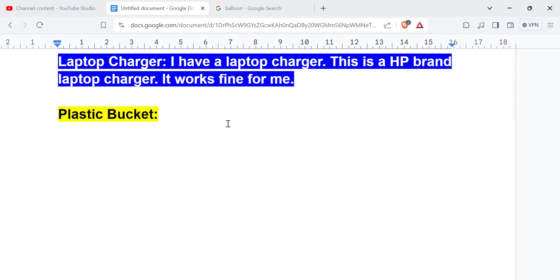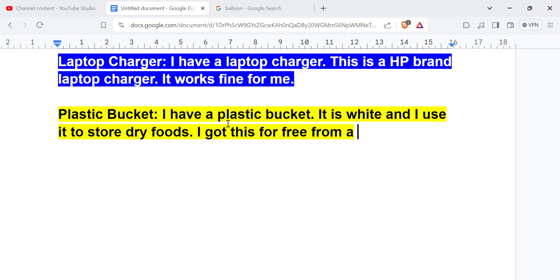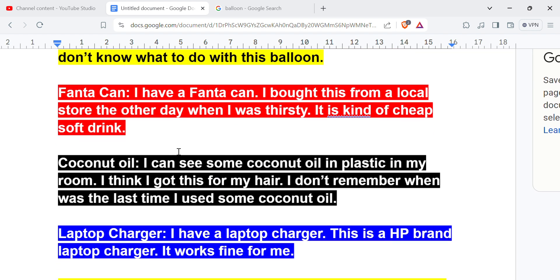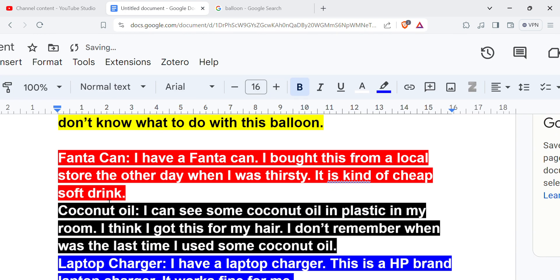Plastic bucket. I have a plastic bucket. It is white and I use it to store dry foods. I got this for free from a friend. That's it.